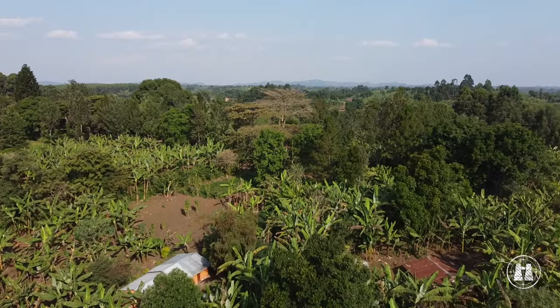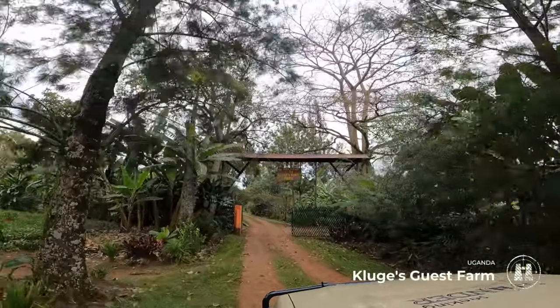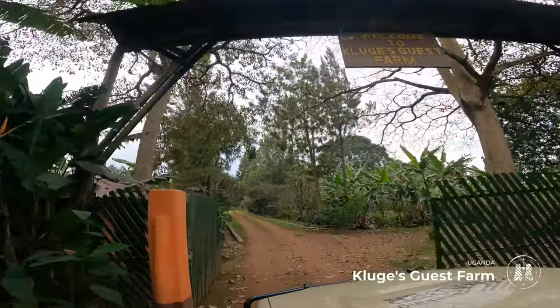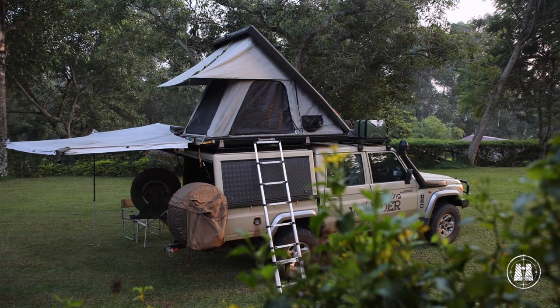We passed a variety of landscapes, from populated hills of banana plantations to forests along the Albertine Rift. We set up camp at Kluger's Guest Park, just outside the town of Fort Portal, where we sampled a great combination of German cuisine and local delights.